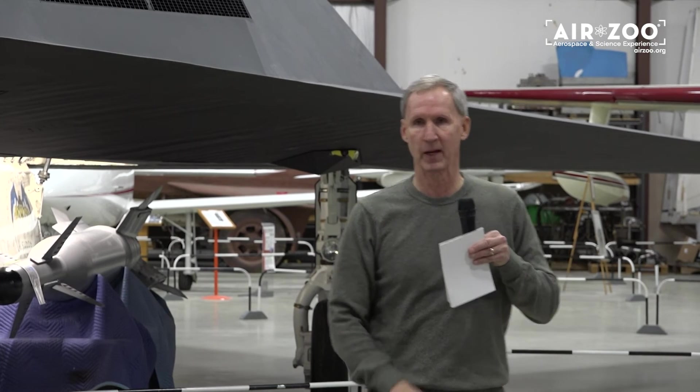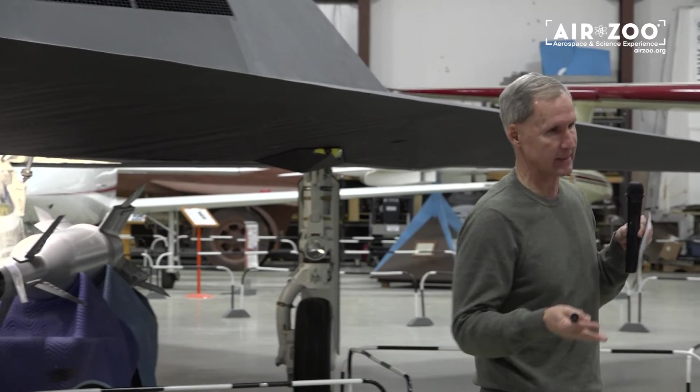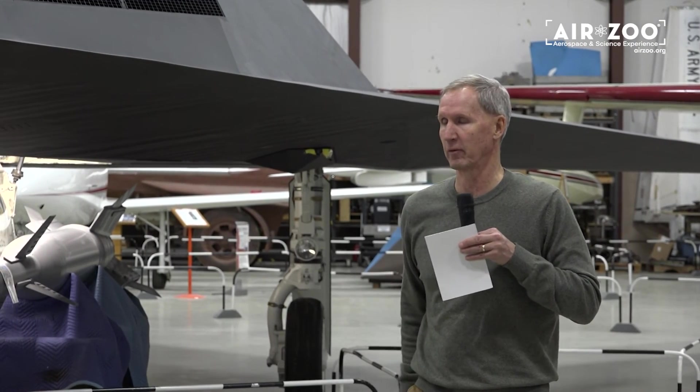So then we started doing trap-up releases, which was much better, because instead of 15 seconds we were spending maybe eight seconds looking like a B-52 over a bad guy.